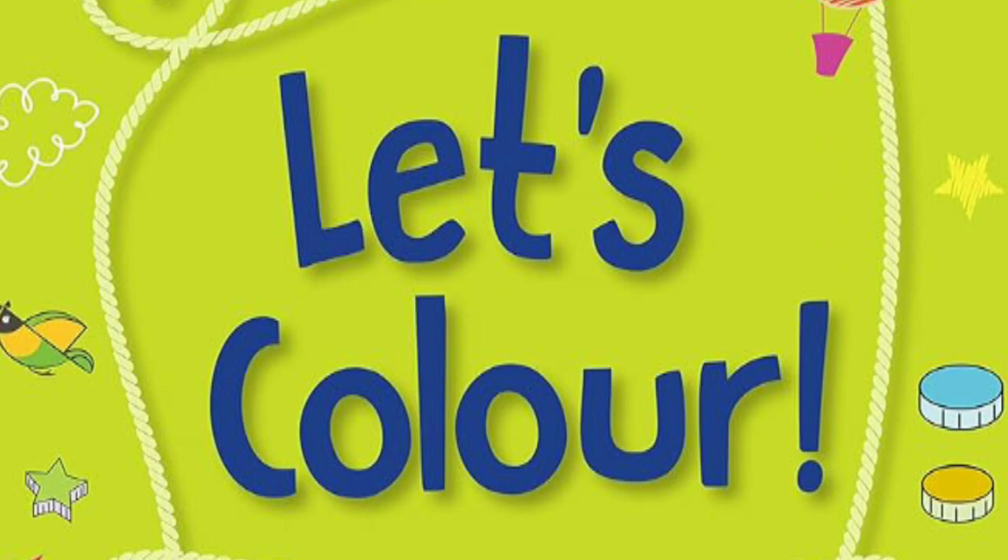Hey kids, wasn't that a fun story about the bouncing berries? Now how about we keep the berry fun going with a coloring activity! We've got a special printable coloring page featuring the adorable berry from the story. Get your crayons ready and let's bring this berry to life with your favorite colors. Don't forget to add some vibrant hues to the surrounding scenery — enjoy coloring!